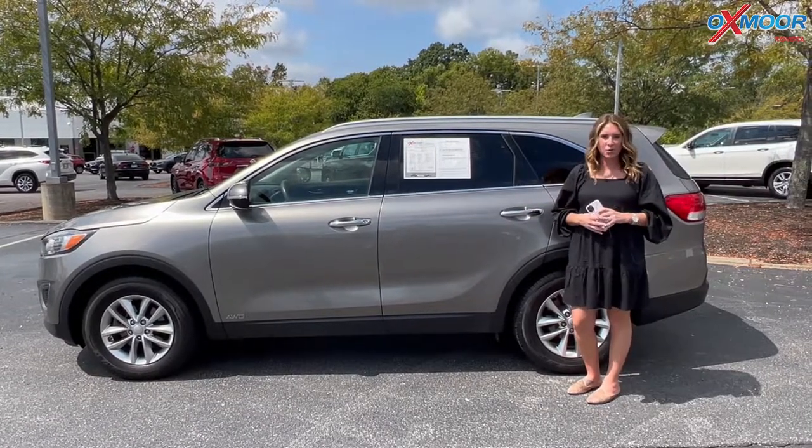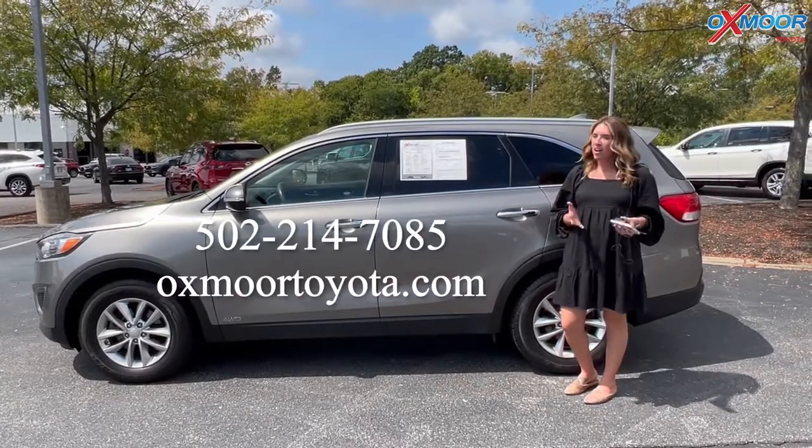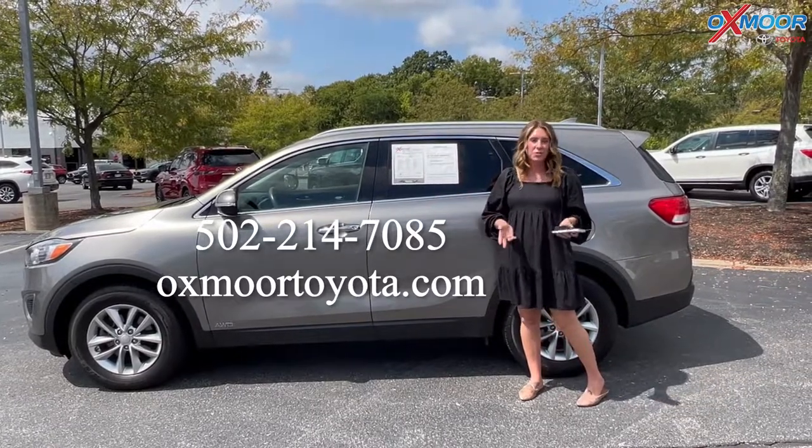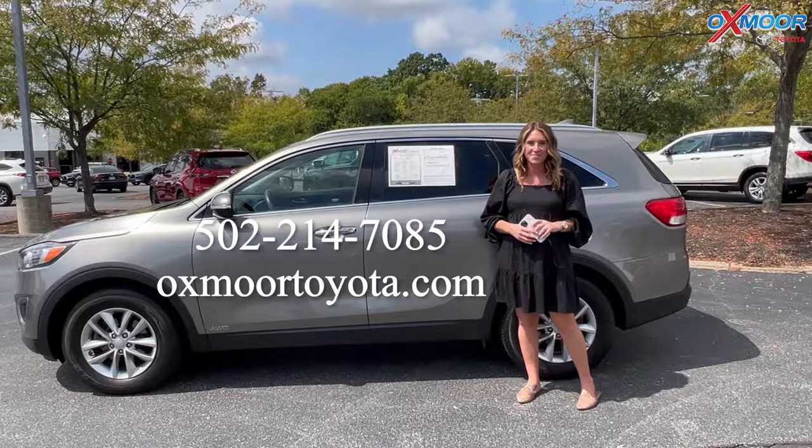Alright you all, if you have any questions, feel free to let us know. All of our contact info is listed right here. Thanks so much for watching and we'll see you soon. Bye!